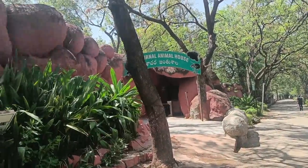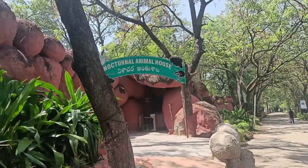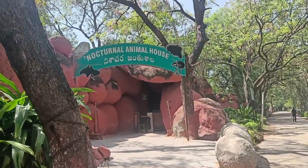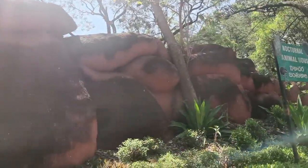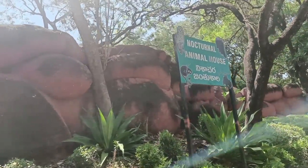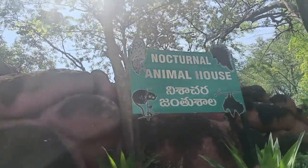That's where I'm ending this vlog. Hope you guys enjoyed watching it! If yes, don't forget to like, comment, and share this video. Stay tuned for episode three of the City of Pearls series. Meet you in my next video — bye!